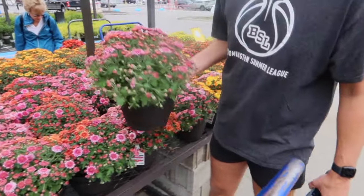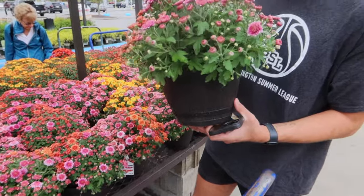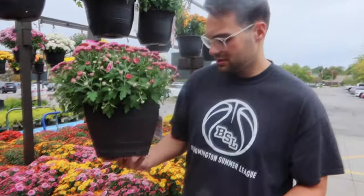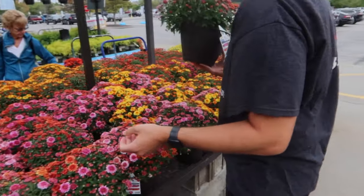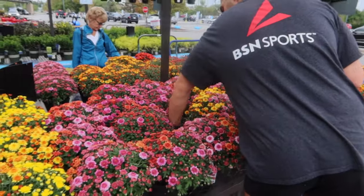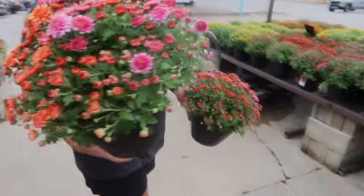Picking out mums at Lowe's — yeah, that one's good. Do we need two? Okay. Here, I'll take that, you take that. Yeah, those are the two I would have picked — cool, let's go.